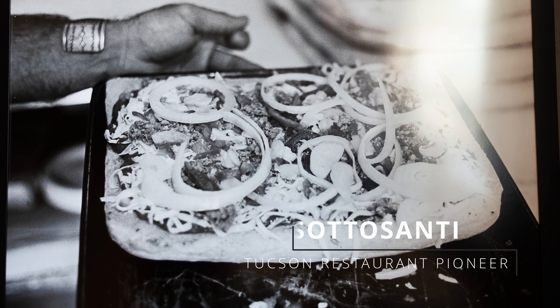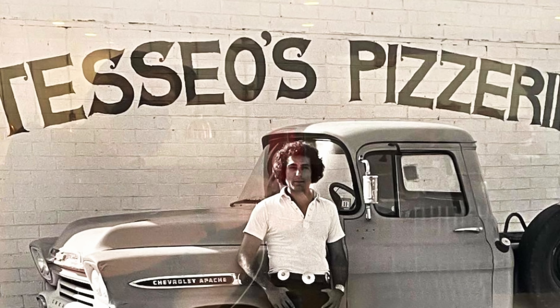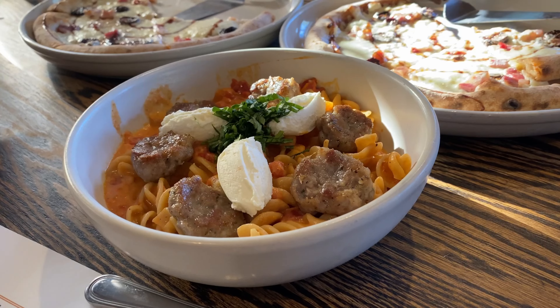Zio Pepe means Uncle Joe in Italian, and is lovingly named after one of the owners whose Uncle Joe Sadossanti opened Tucson's first Sicilian pizza place, Teseo's Pizzeria, nearly 50 years ago.